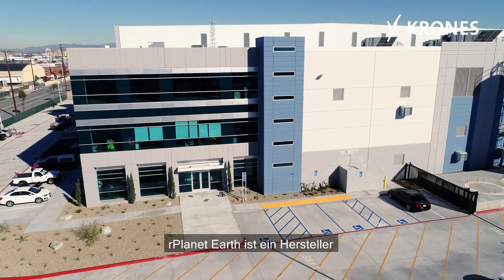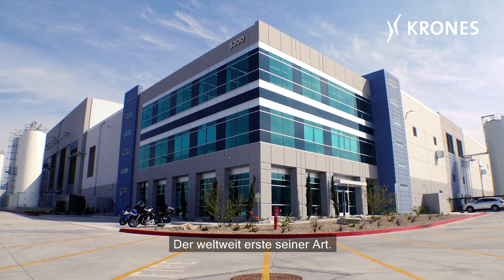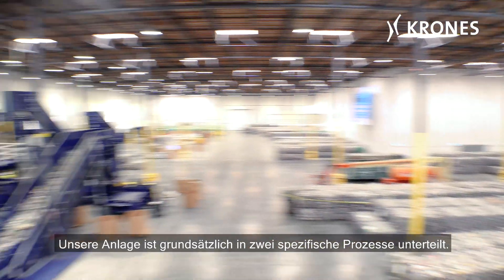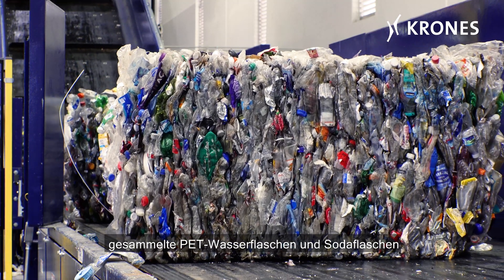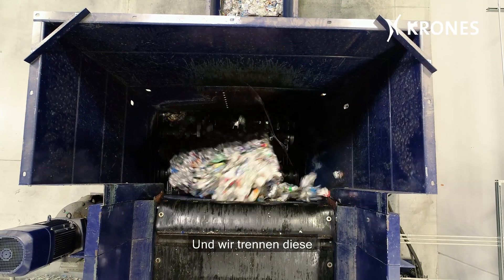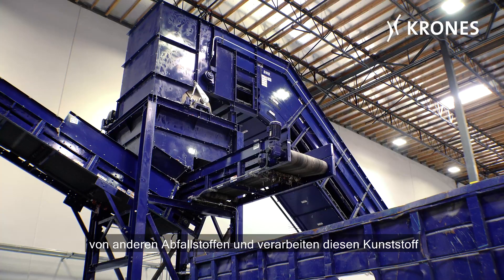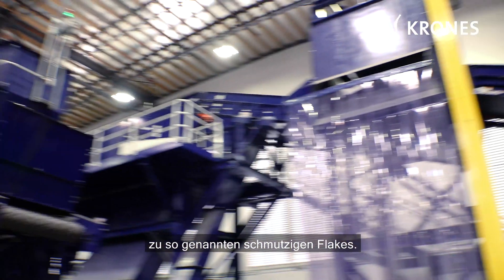Our Planet Earth is a manufacturer of high recycled PET or RPET content packaging using a completely vertically integrated process, the first of its kind anywhere in the world. Our plant is really broken down into two specific processes. The first is the recycling process where we take baled PET water bottles and soda bottles as well as thermoform containers, and we separate those from other waste materials and we process that plastic into what's called a dirty flake.